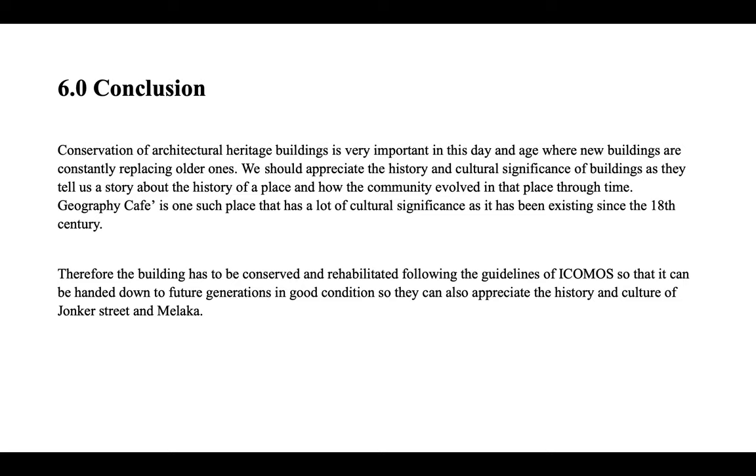To conclude, conservation of architectural heritage buildings is very important in this day and age, where new buildings are constantly replacing older ones. We should appreciate the history and cultural significance of buildings as they tell us the story about the history of a place and how the community evolved over time. Geographer Cafe is one such place with a lot of cultural significance, having existed since the 18th century. Therefore, the building has to be conserved and rehabilitated following the guidelines of ICOMOS so that it can be handed down to future generations in good condition, so they can also appreciate the history and culture of Jonker Street in Malacca.